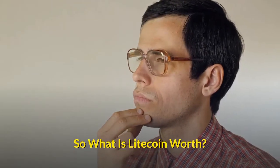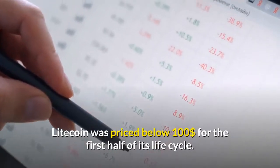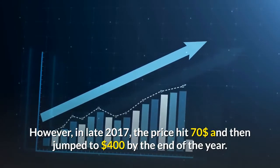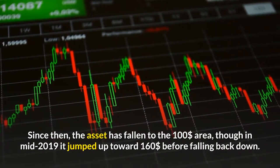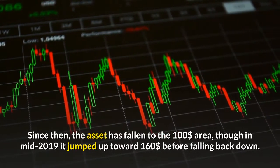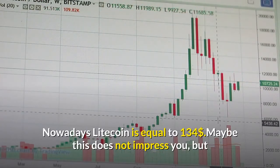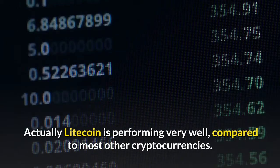What is Litecoin worth? Litecoin was priced below $100 for the first half of its life cycle. However, in late 2017, the price hit $70 and then jumped to $400 by the end of the year. Since then, the asset has fallen to the $100 area, though in mid-2019 it jumped up toward $160 before falling back down. Nowadays, Litecoin is equal to $134. Maybe this doesn't impress you, but Litecoin is actually performing very well compared to most other cryptocurrencies.